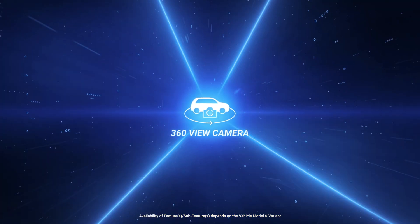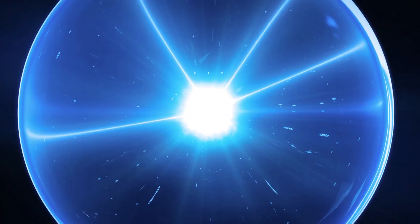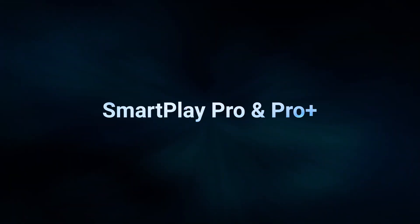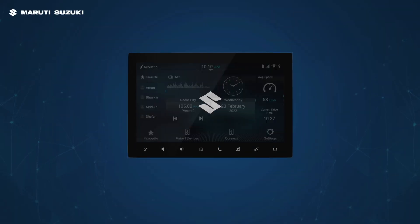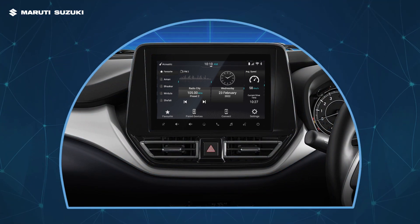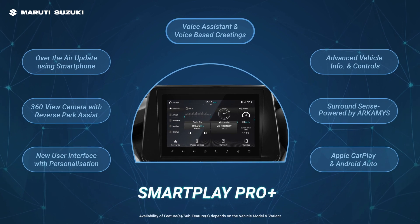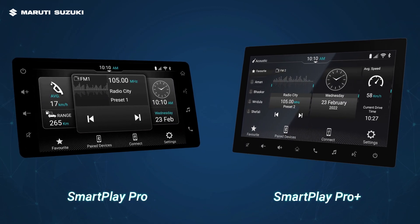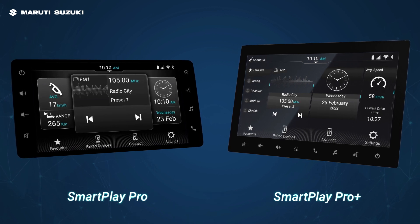Get ready for a world-class infotainment experience that's cutting-edge and designed around your needs. Presenting the SmartPlay Pro and ProPlus that make every moment of your drive delightful. The exciting SmartPlay Pro and ProPlus are equipped to handle the infotainment demands of every Maruti Suzuki owner.